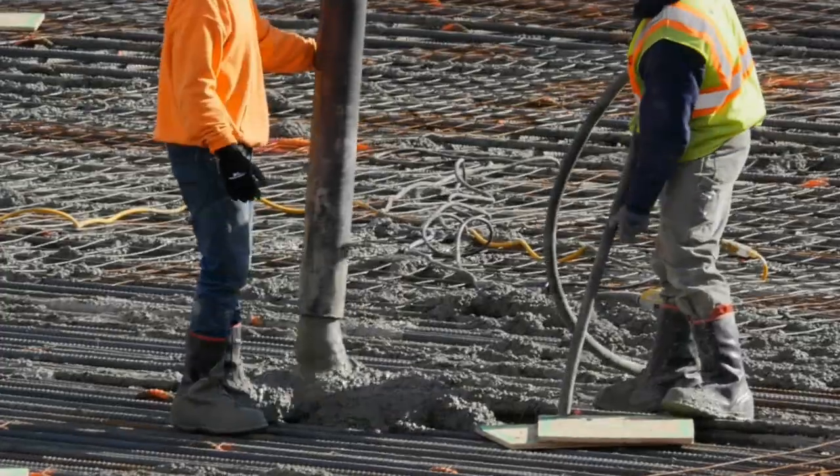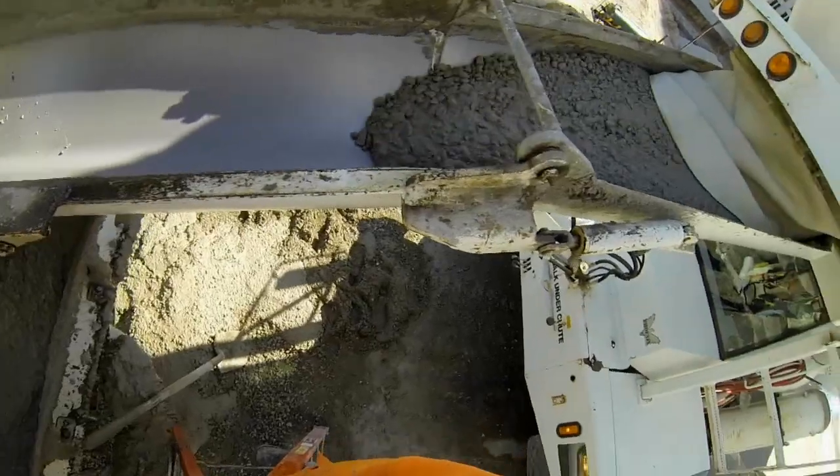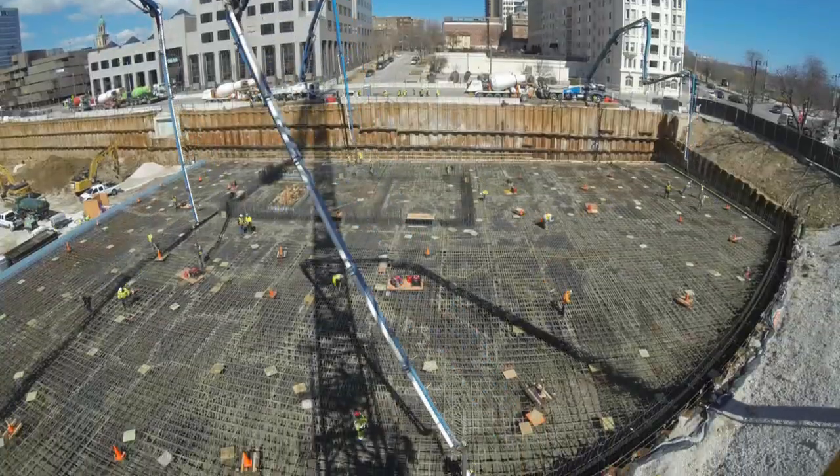We're about two-thirds of the way through our pour right now — I think we're pushing about 6,000 cubic yards. We had a little bit of a slowdown overnight with some concrete deliveries, but we've worked through that whole situation. Things are going pretty well right now.